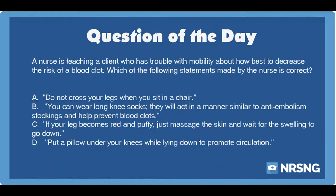The correct answer is A: Do not cross your legs when you sit in a chair. A patient with mobility issues is at increased risk of thrombus formation from blood pooling in the extremities and venous stasis.